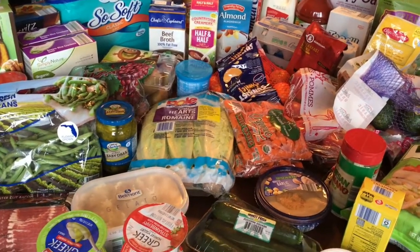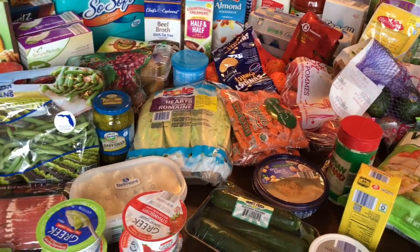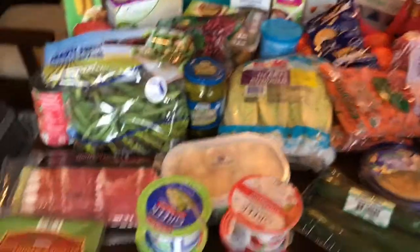Hi everyone, thanks for stopping by. I have another Aldi haul for you today and we're just going to go ahead and jump right into it.